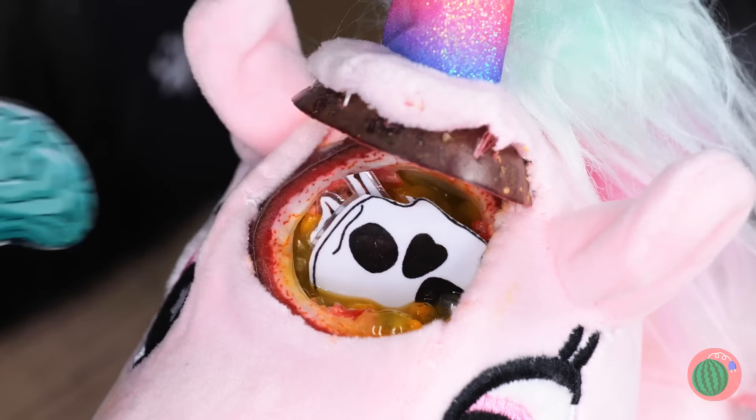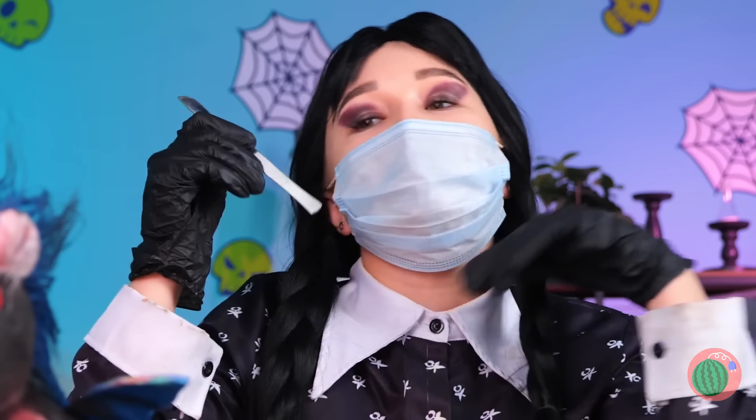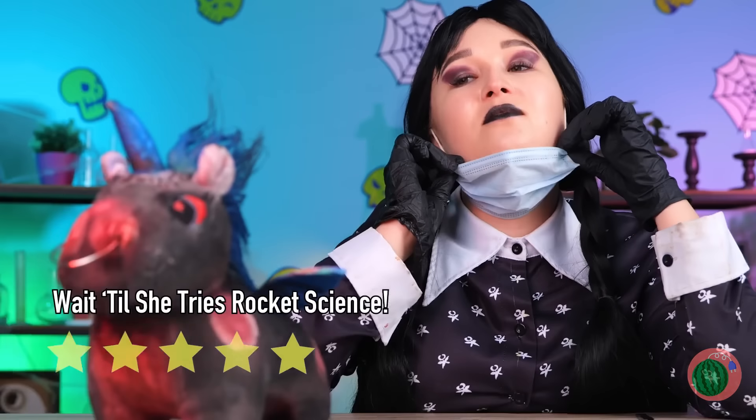A skull, a brain, and a little extra protein. Let's just seal you back up, and I think our little friend's got a new attitude.